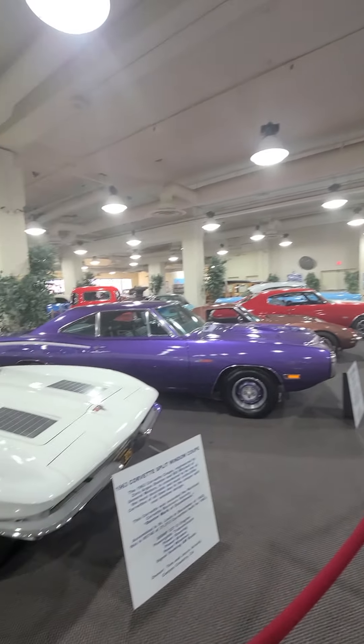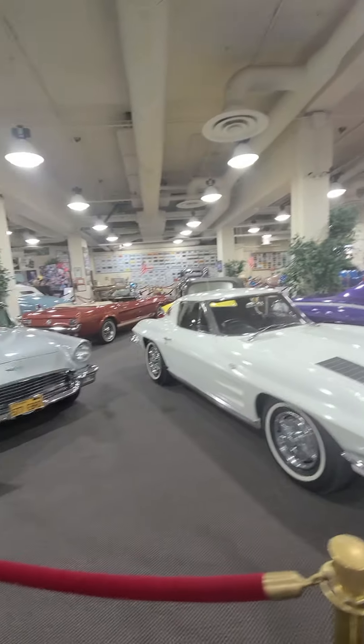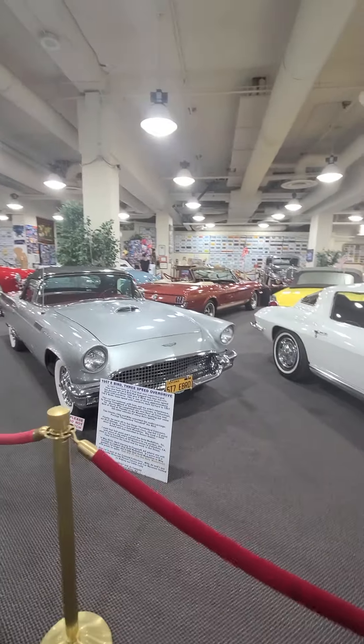Let's scan through these cars — I'm going a little too fast. '57 E-Berg.